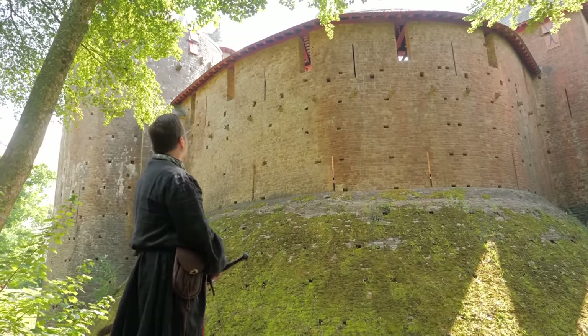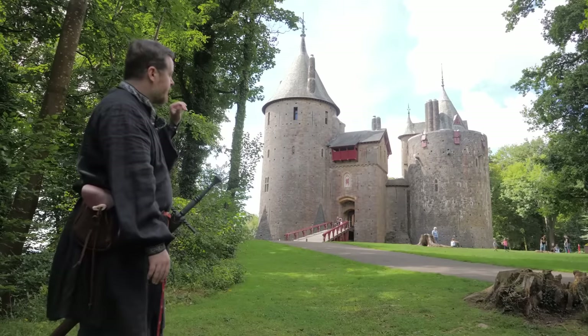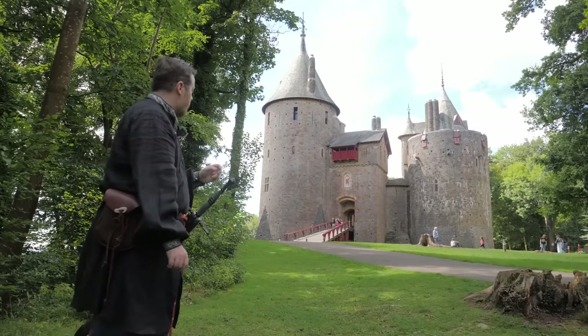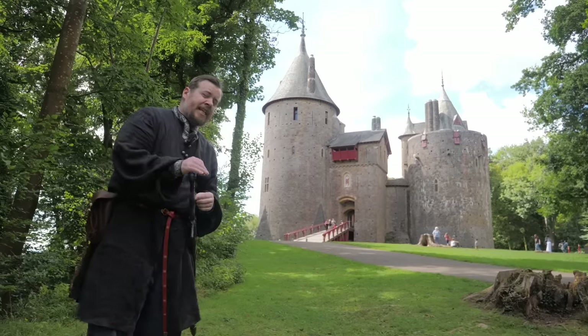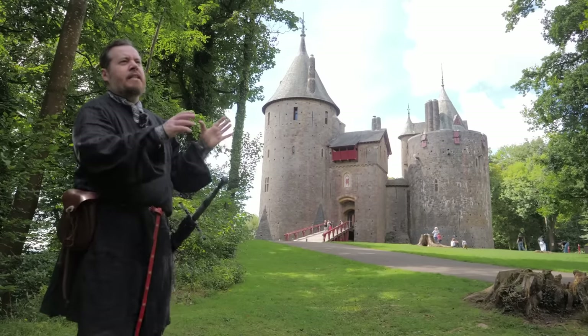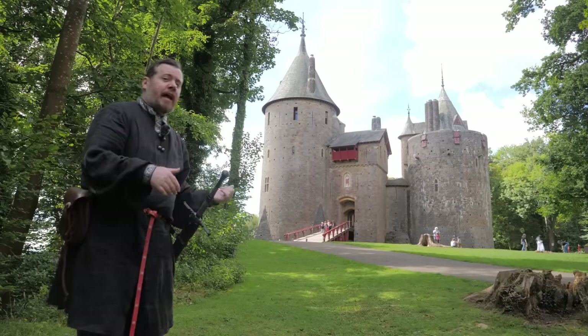It looks absolutely beautiful. You can't really see it from here, but there's actually a moat that goes around the front part of the castle, hence the need for the bridge and drawbridge. It's pretty deep, but it's hard to get a sense of just how deep it is from where we are. Let's go take a closer look.